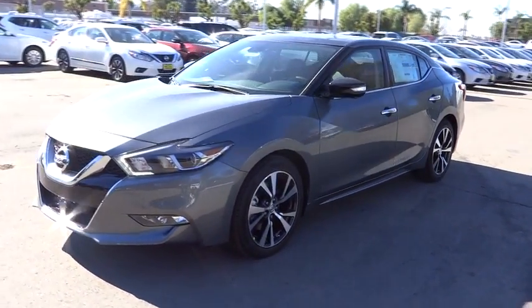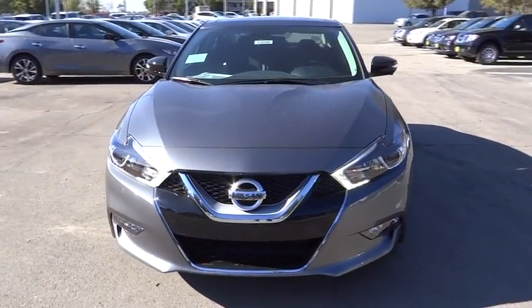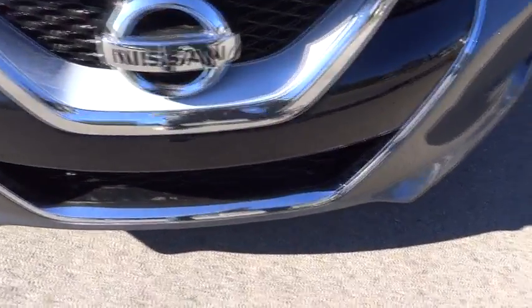Driver airbag, auto dimming rear view mirror, PPO, cruise control, keyless start, aluminum wheels, and four wheel disc brakes. Come take a test drive today.